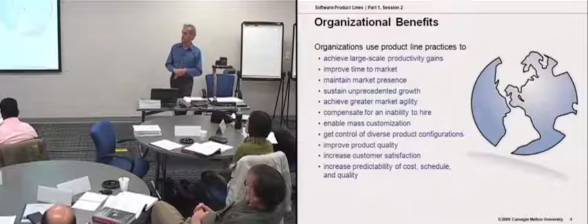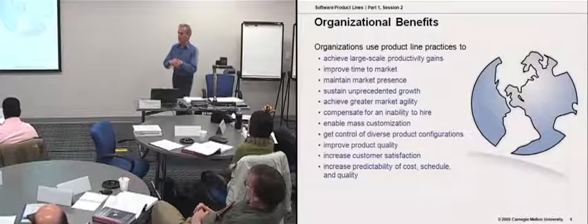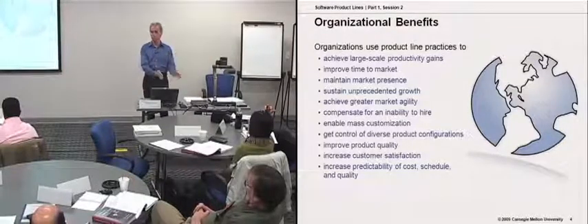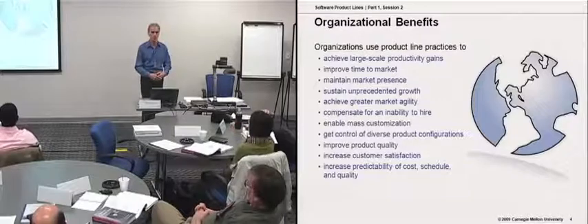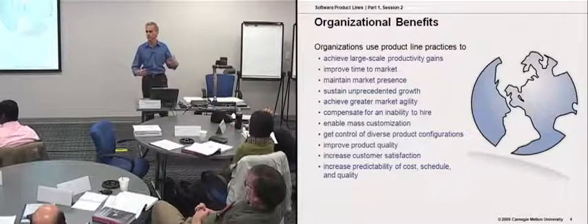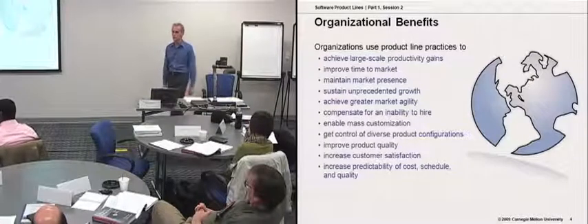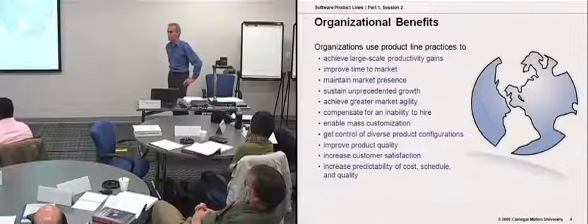Getting control of diverse product configurations is typically one of the reasons why organizations get into this in the first place, in addition to faster time to market. We have a number of products in the marketplace, and we always seem to build each one from scratch. There's an obvious amount of commonality across these. Why can't we impose some discipline in how we create these and adopt a reuse-focused approach to this set of products?